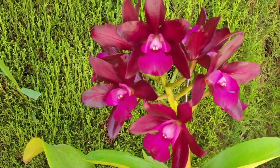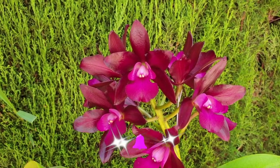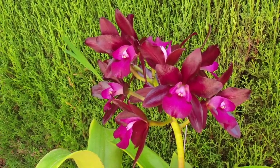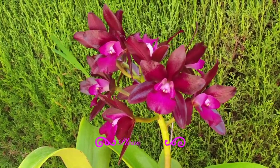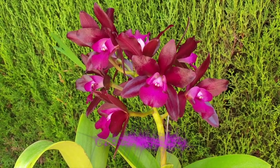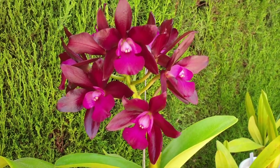Nine blooms all opened at the same time — they are now three days old. Unfortunately the camera is not picking up the depth of the Bordeaux deep rich color. It's pretty from what I can see on my screen, no two ways about it, but it's not the real thing. This is dark stuff.